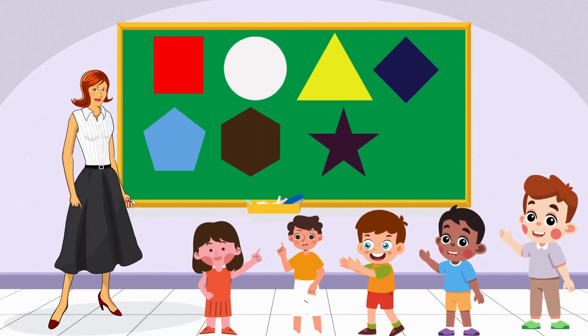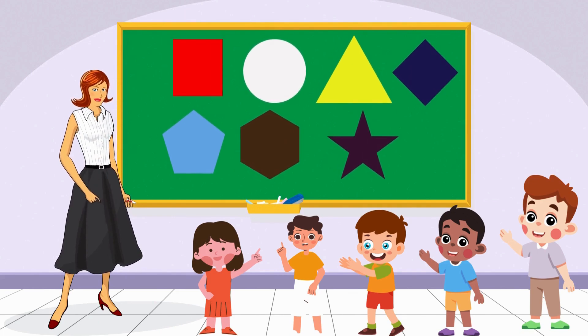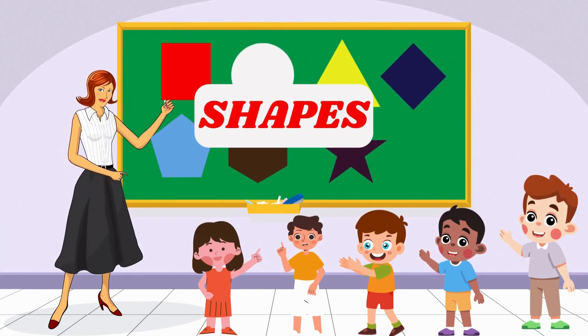Welcome, Dumb Dumb Kids! Hello, Curious Minds! Today we're going to explore the exciting world of shapes. Are you ready to have some fun?